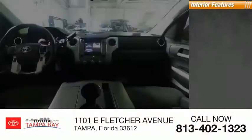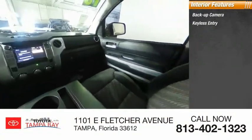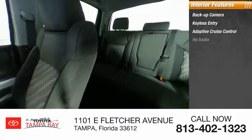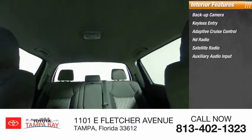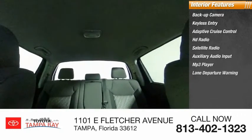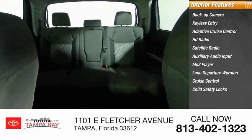Inside you'll find backup camera, keyless entry, adaptive cruise control, HD radio, satellite radio, auxiliary audio input, MP3 player, lane departure warning, cruise control, child safety locks.